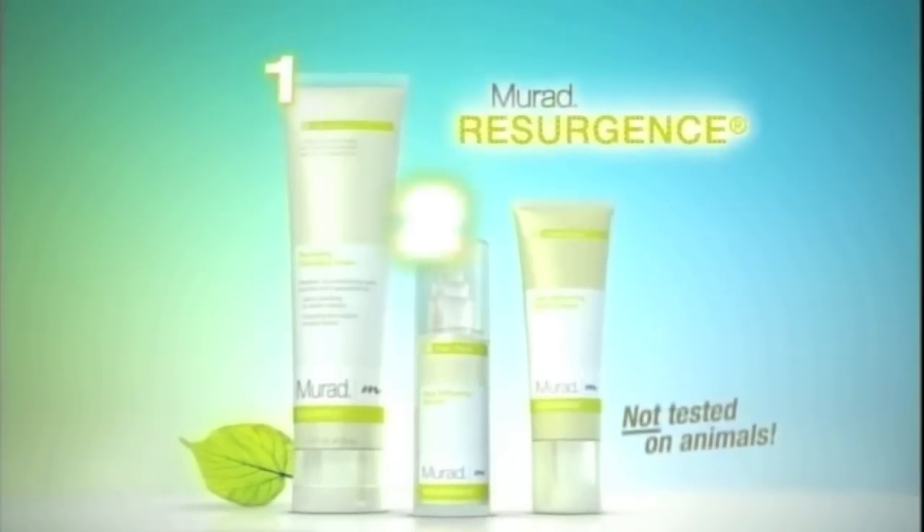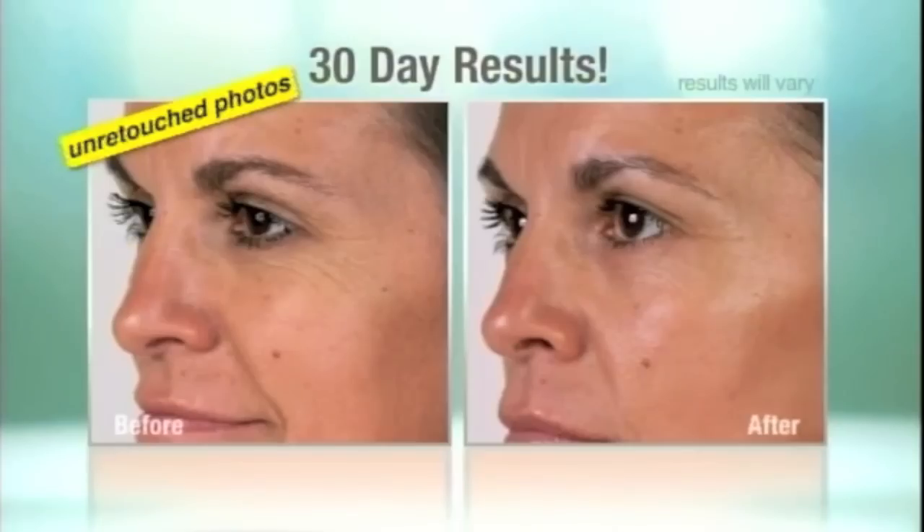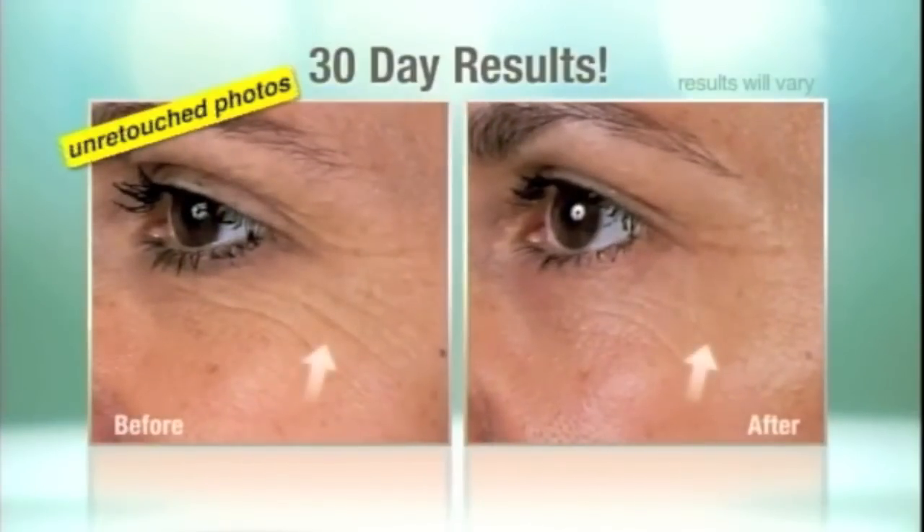When used together, this simple three-step system delivers dramatic yet natural results and brings out that soft, youthful, healthy glow Murad is famous for.